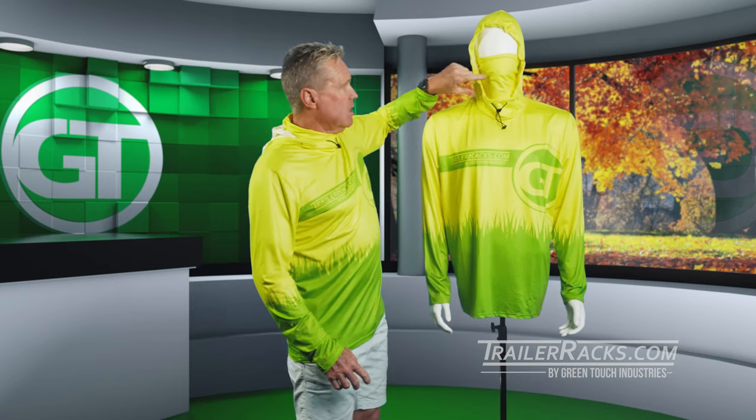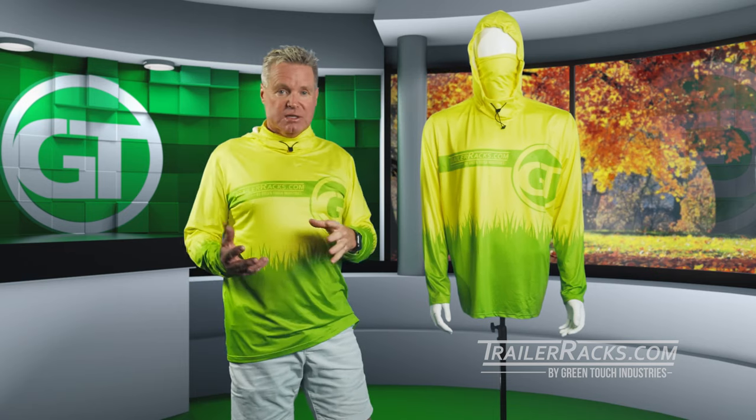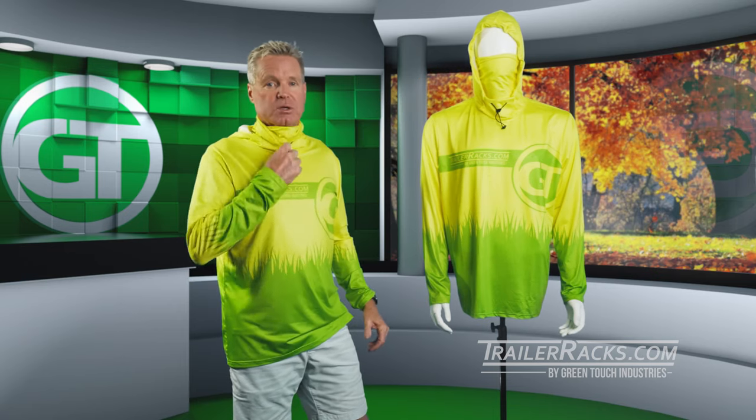Hi guys, it's Dan with Green Touch Industries and today we're going to be looking at our new high-performance work shirt. This is perfect for outside conditions. It has the built-in hoodie and also the built-in face mask. So anytime there's a dusty condition, pull the face mask up and you're good to go.